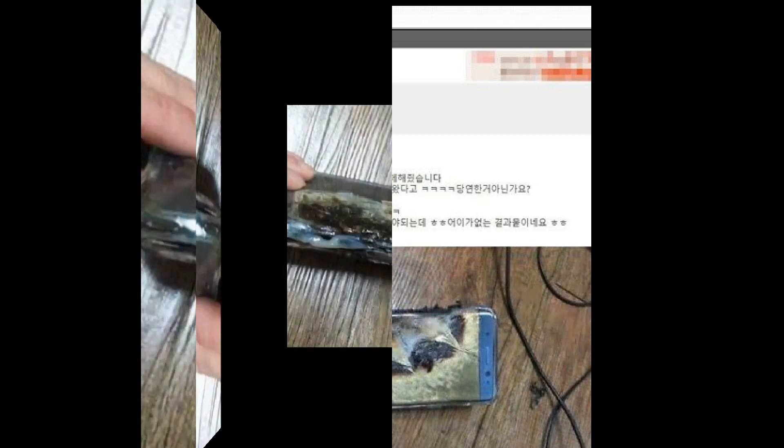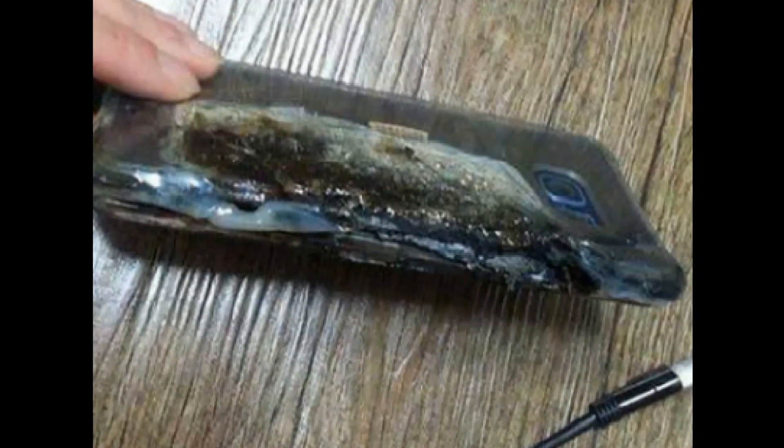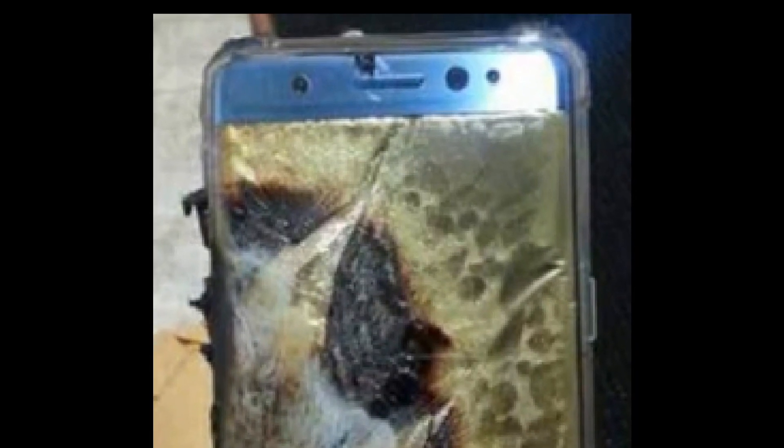The first case happened about a week ago — it exploded while it was charging. It happened again a few days later, which was yesterday night, and it was shown on a South Korean website.